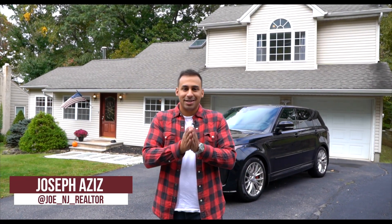Hey guys, what's up? Joseph the Realtor, and today I'm really excited because I just picked up a brand new listing that sits in White Meadow Lake Community. Check it out.